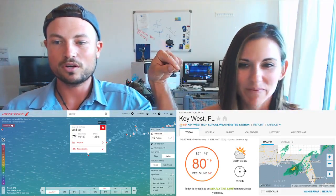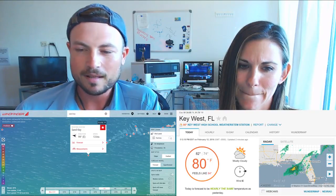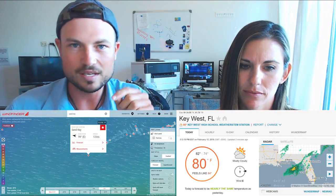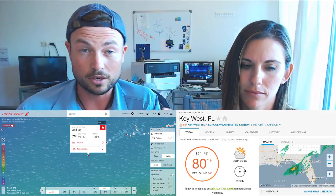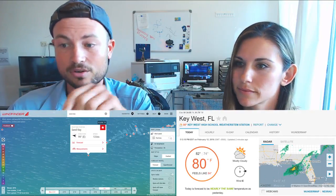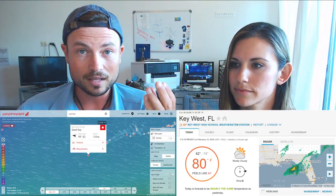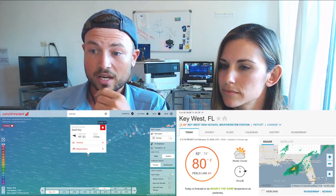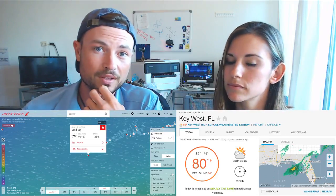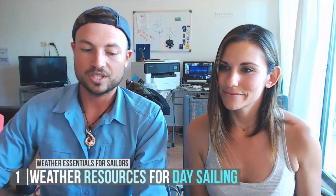Windfinder is the other app. They've got all those dots — if you're looking at the Florida Keys image, those dots are actual weather stations gathering real-time wind direction and strength. The one we always used in Key West was Sand Key Light — a little weather station on a tower out in the water. Before going out sailing, you'd check Sand Key Light for wind direction and strength and know exactly what conditions were like before you even left harbor.